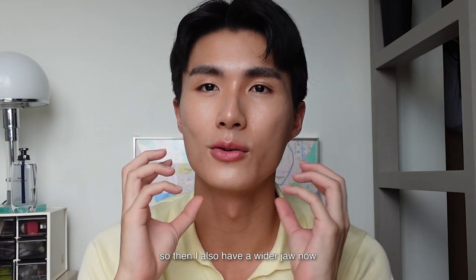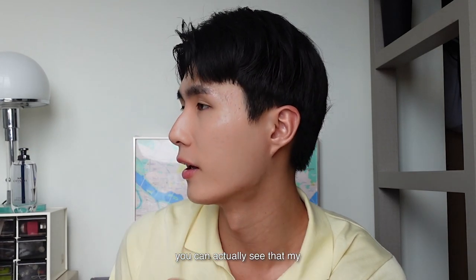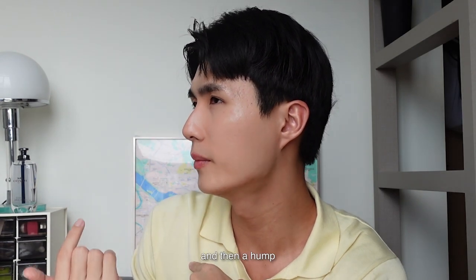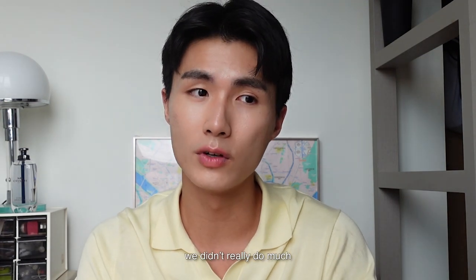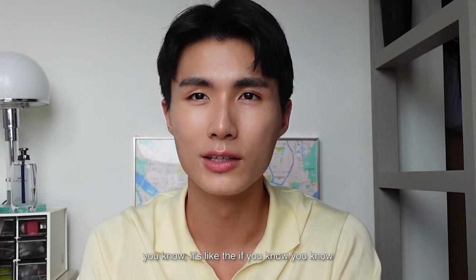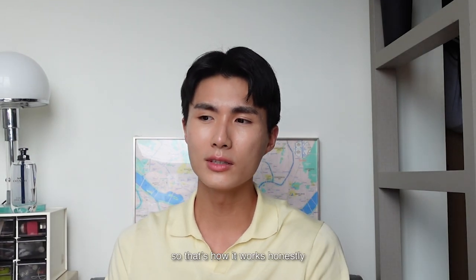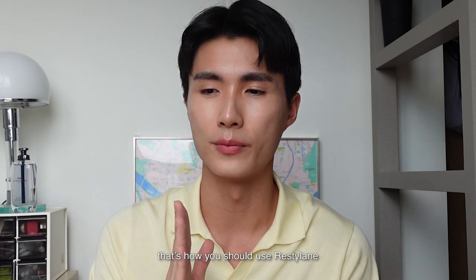So I now have a wider jaw. I also did a nose enhancement. I used to have a dent and then a hump, so now it's a bit more flattened out, but it still looks very natural because we didn't really do much — if you know, you know, but you will never know. Honestly, if you already have decent features and you want to take it further, that's how you should use Restylane.